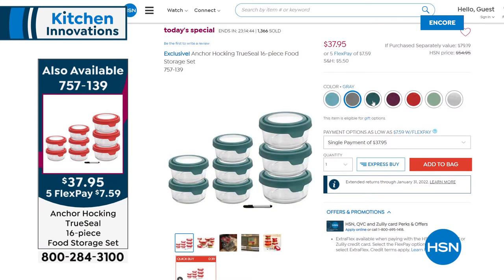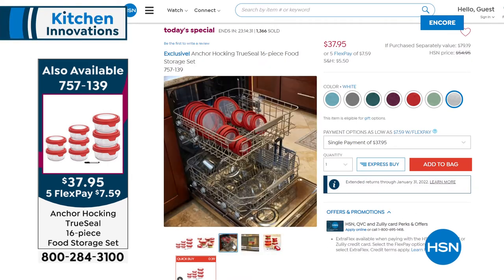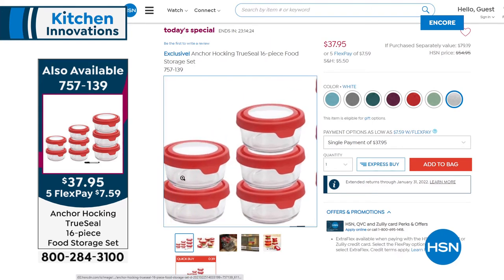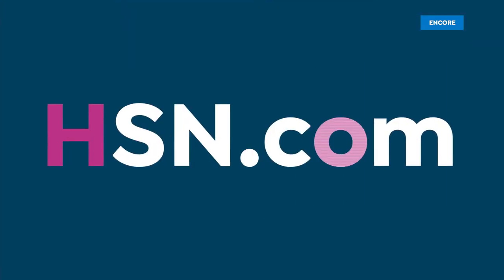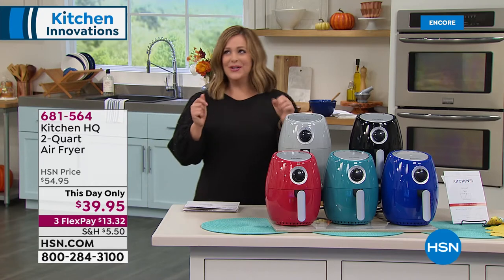Tonight's Today's Special — if you tuned in late — is the last Anchor Hocking Today's Special of the year. That legendary American brand, around since 1905 from Ohio. We've got the largest capacity we've ever done. Superior glassware: use it in the freezer, microwave, oven up to 425 degrees. Dishwasher safe, great for taking lunch to work or kids' lunch bags, and for food storage heading into the holiday season. Over 50% off retail — encore presentation in about 15 minutes.